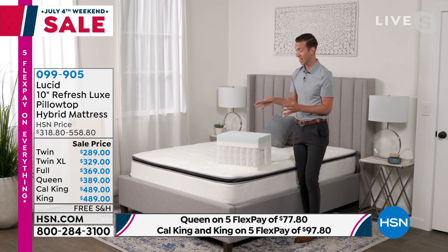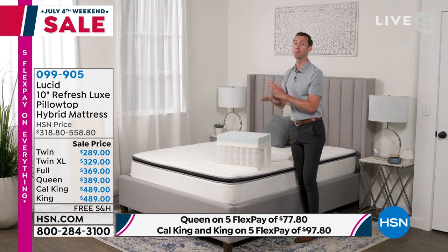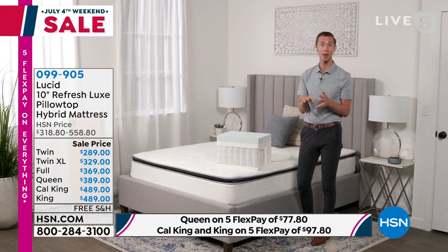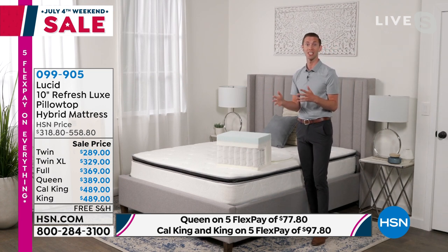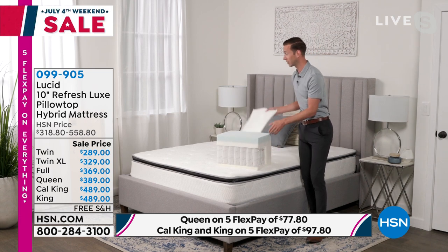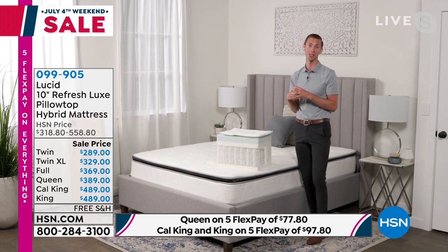Comfort and support together in one — this rivals the luxury mattresses you see at a much higher price point, and we're bringing all this technology to you exclusively at HSN. We've been doing this for over a decade. I have this mattress and I love it. This is our best-selling 10-inch profile design — perfect for your master bedroom, guest bedroom, or if you have someone going off to college needing a twin XL.